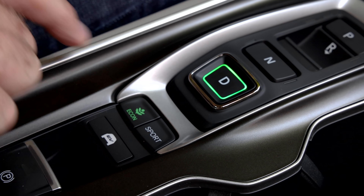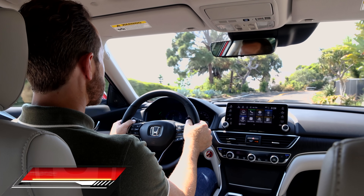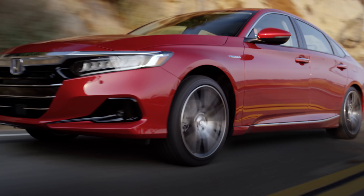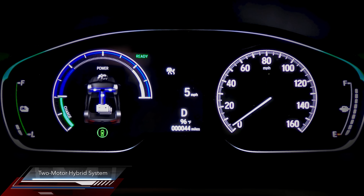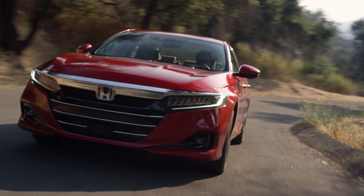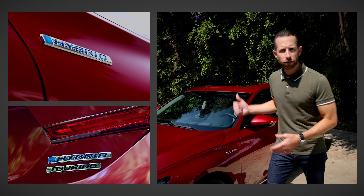The Accord Hybrid benefits from a number of updates for the 2021 model year, beginning with notable improvements Honda engineers have made to the way it drives. The hybrid has more direct and immediate throttle response and a more natural acceleration feeling, as power climbs smoothly in concert with engine RPMs. Honda's two-motor hybrid system also spends more time powered solely by its electric motor, leaving the engine off for a smooth and refined driving experience. The hybrid also has its own unique styling touches, including the blue H badge up front, hybrid badging on the front fender and rear deck lid.